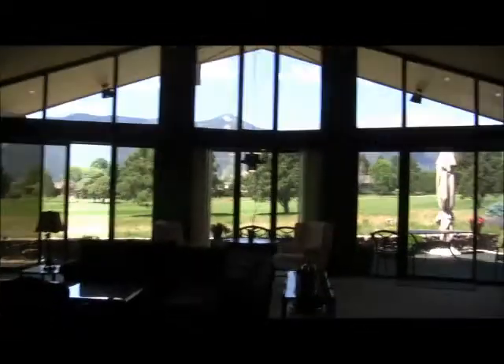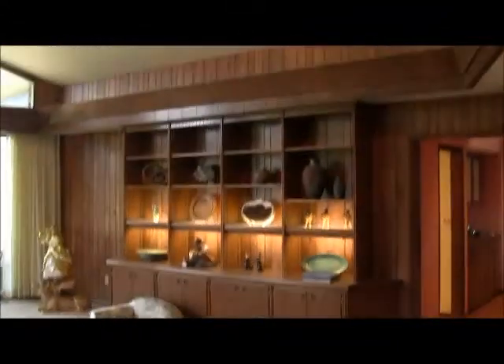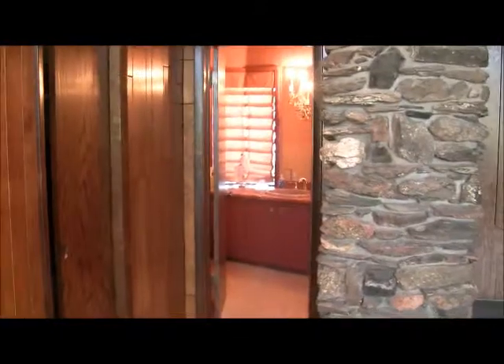Okay Rod, we're in the main entry here — really dramatic windows. You can see Pike's Peak back there, it's a great room. And then you have a half bath and the wet bar.